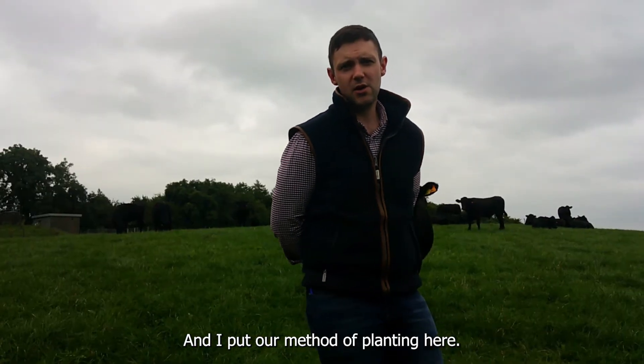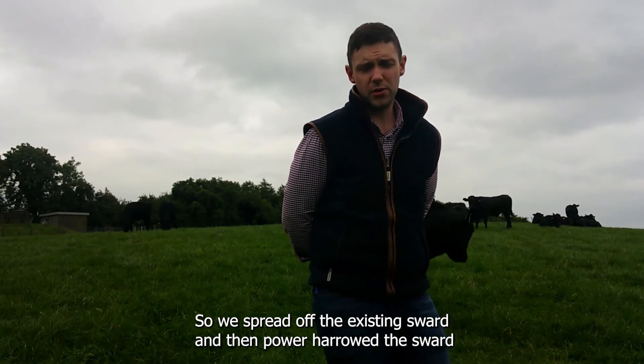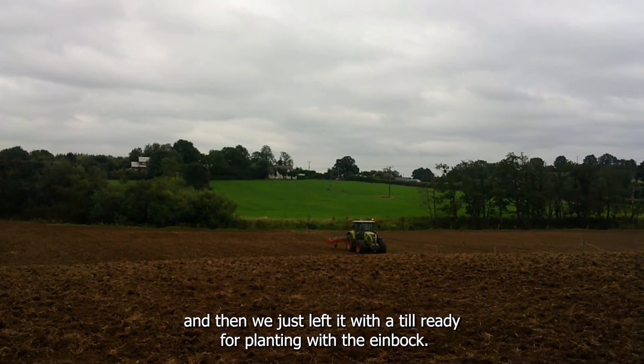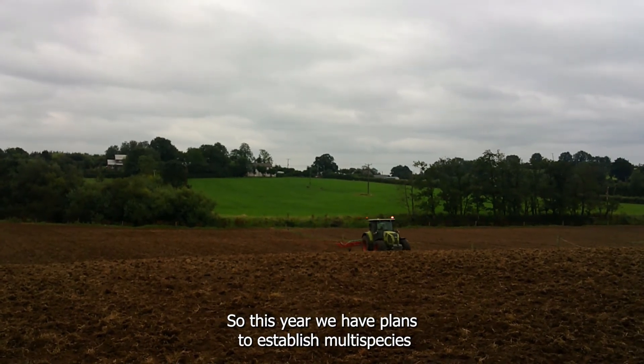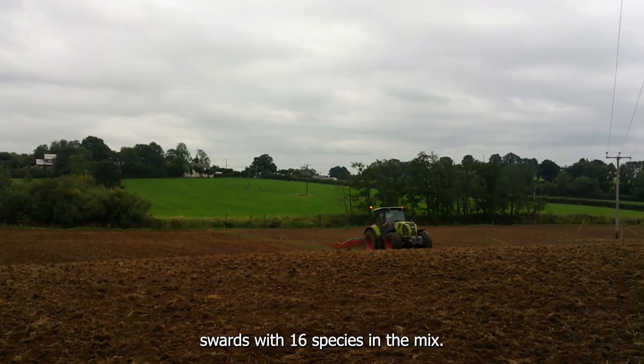Our method of planting here: we spread off the existing sward, we then para-harrowed the sward, and then we left it with a tilth ready for planting with the Einbach. This year we have plans to establish our multi-species sward with 16 species in the mix.